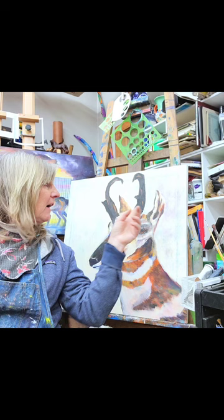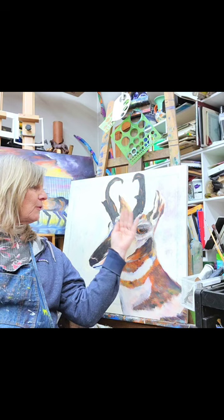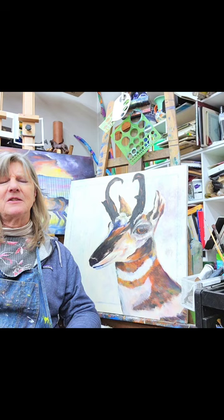Their eyes are set way back under the horns, and they're very, very large. They actually protrude out from their face. So like this one, which you can barely see, is like — this is just so weird, this is just not proportionately right at all. But when I learned that, I thought, okay, I guess I'm not on such a wrong track.